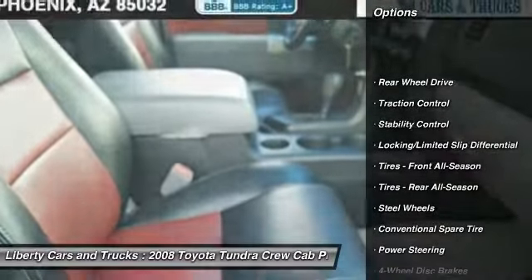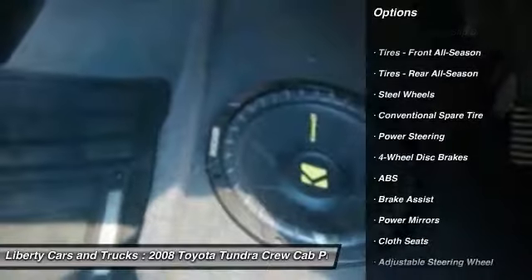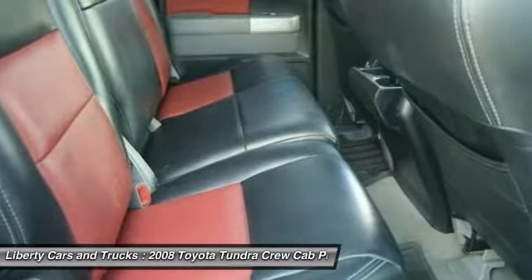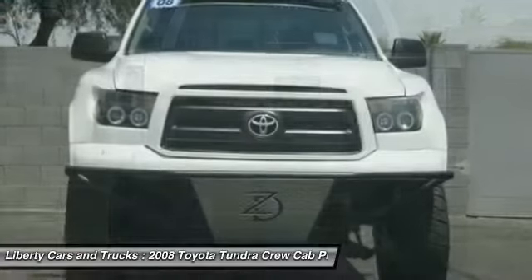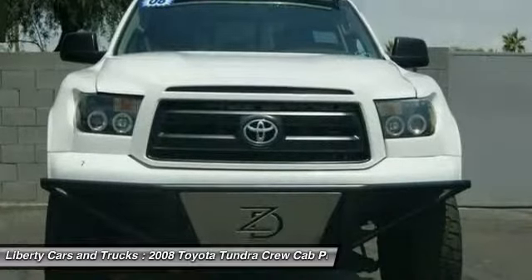Keyless entry, anti-lock braking system, stability control, traction control, adjustable steering wheel, power steering, driver airbag, four-wheel disc brakes, cruise control, AM-FM stereo radio. This vehicle offers reliability and good looks at a great price.